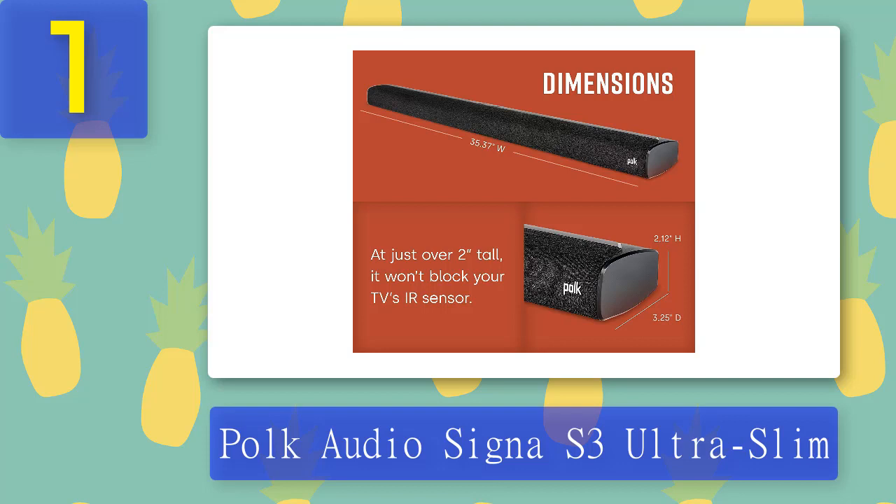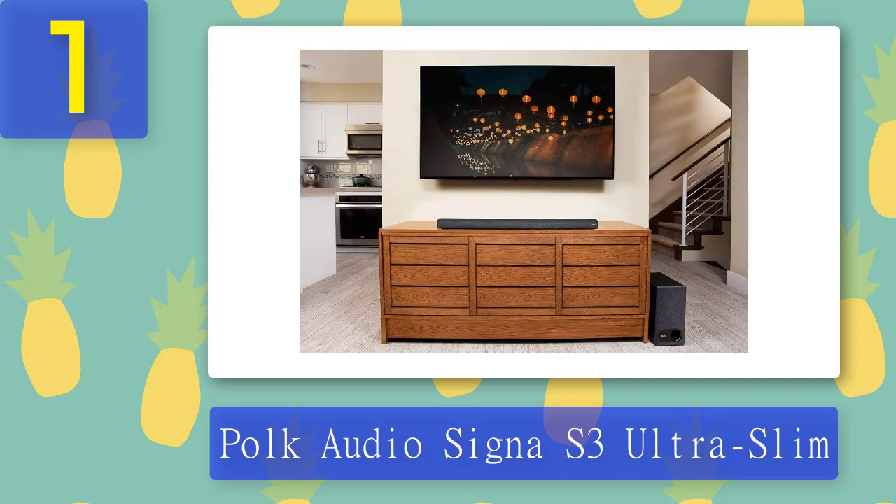The good: good sound with clear dialogues, turns on and off automatically, excellent budget soundbar, easy to install, powerful bass, enhanced dialogue, and a wireless subwoofer. The bad: some Samsung TVs are not compatible and the unit shuts down every five minutes. Pros: good sound, clear dialogues, auto on/off, excellent budget soundbar, easy installation, powerful bass, dialogue enhancement, wireless subwoofer. Cons: terrible tiny sound on some units, not compatible with some Samsung TVs, shuts down every five minutes.